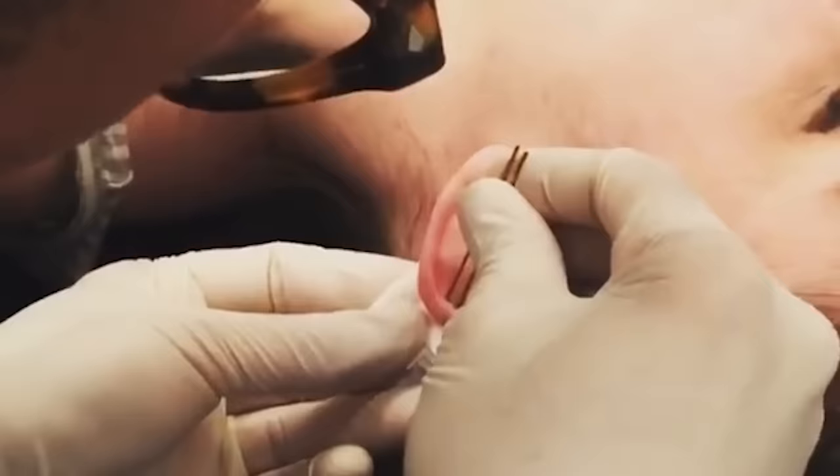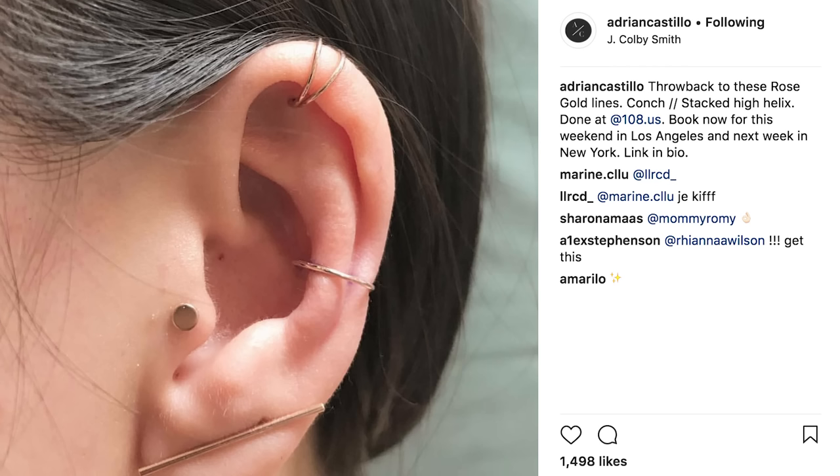We call it more of a curated ear just because when we look at people's anatomy, you want something that fits nicely, that looks natural. It's a more personal experience — it's more of an art form. The way we do it and the jewelry is changing too; before you were stuck with bulky, heavy studs or hoops.